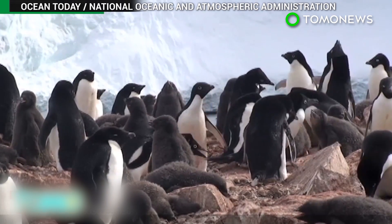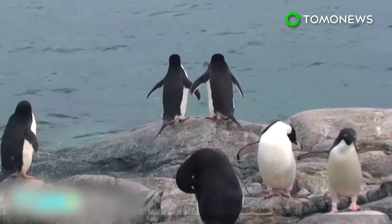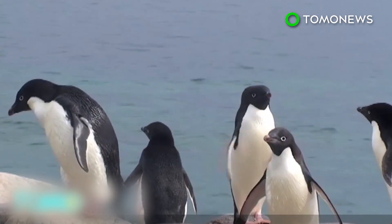Adelie penguins have lived and bred in the area for more than a century. Do you think humans should try to save them? Or should we let nature take its course and see what happens?